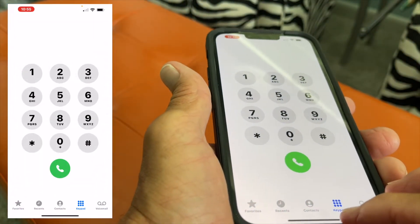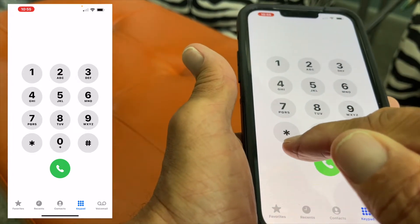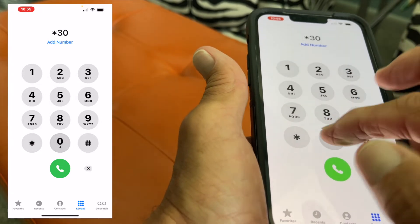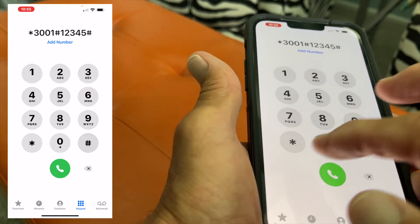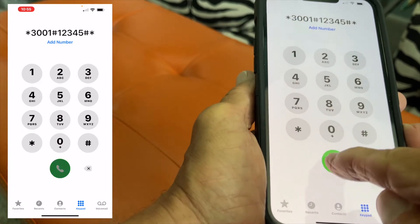What you're going to do is open it up to the keypad, and you're going to hit this little icon right here, which I think is a star, then you're going to go 3001, then you're going to hit hashtag, and 1, 2, 3, 4, 5, and hashtag, and then the star again, and then you're going to hit the call button.